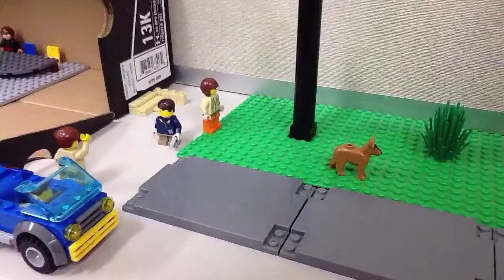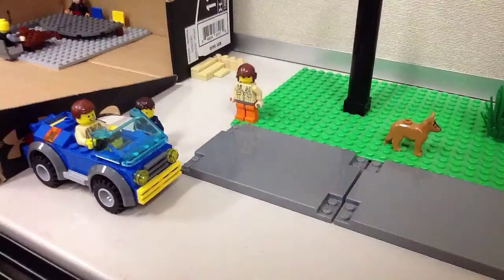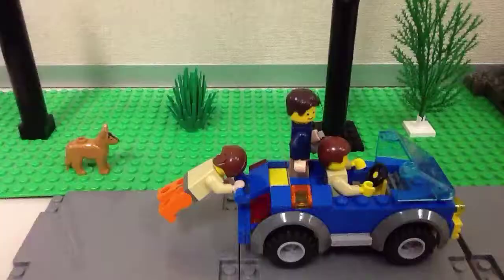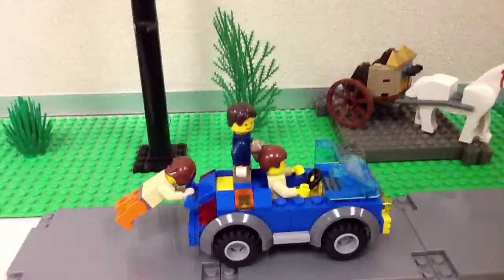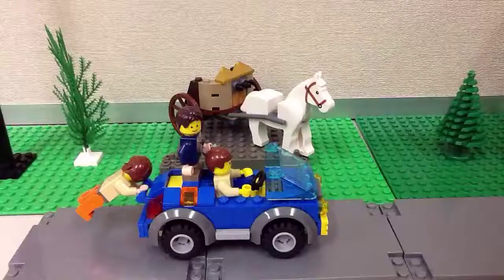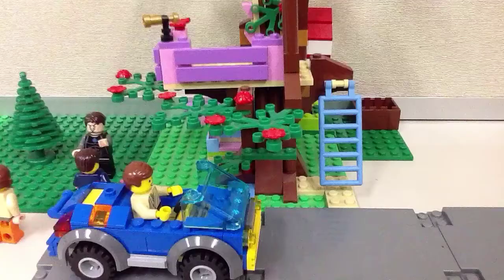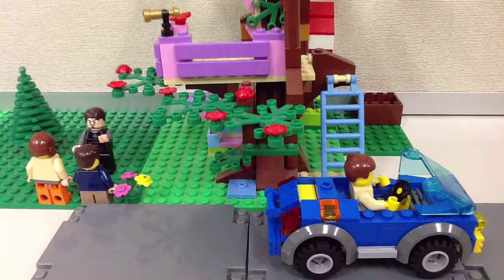Let's go home so we get to study! Okay! Bye Dad! We'll be up in the treehouse!